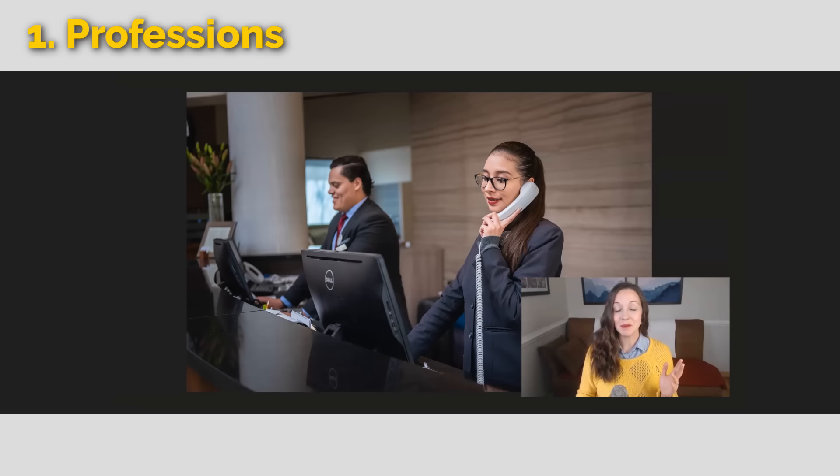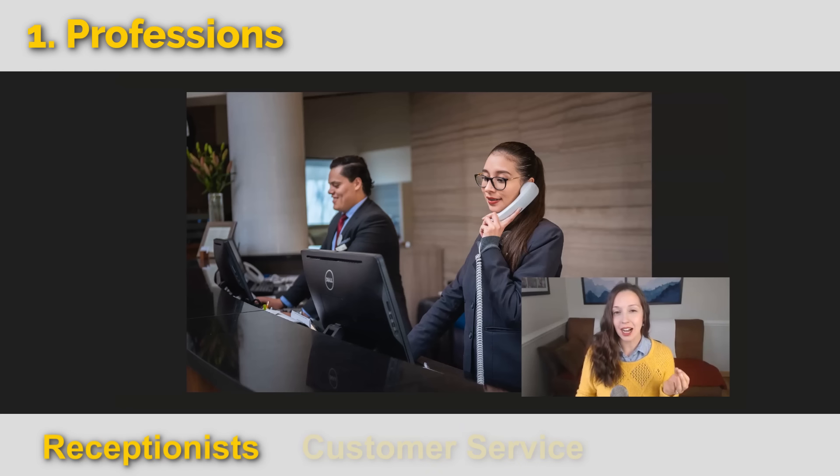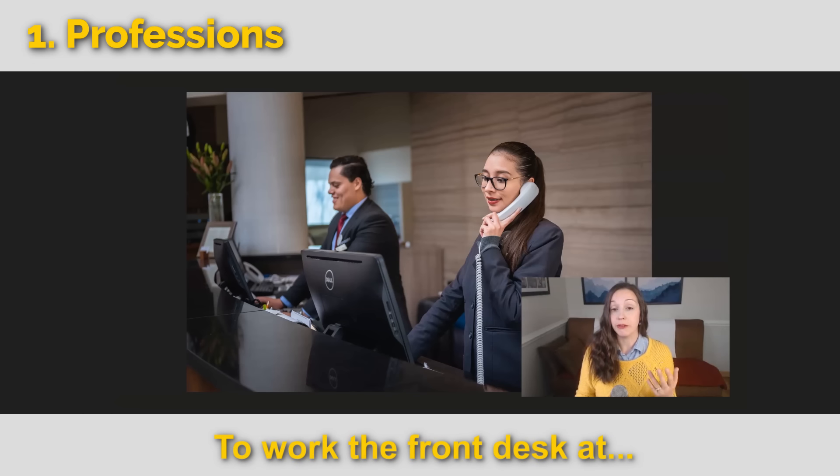All right, let's get started with our first category: professions. These people are receptionists. They work in customer service, or you can say they work in hospitality. They might say, I work the front desk at the Hilton hotel.